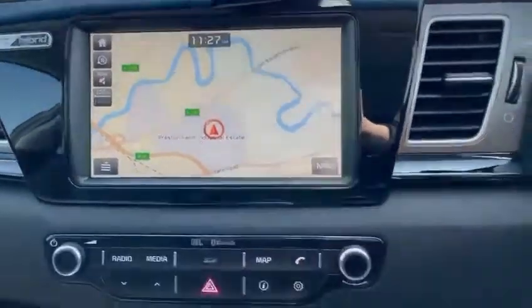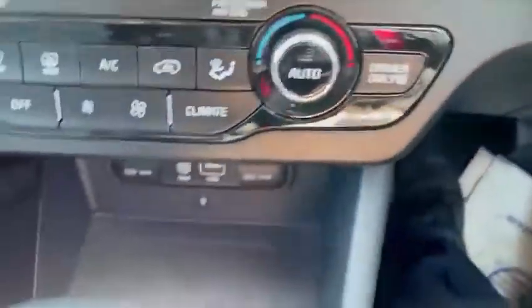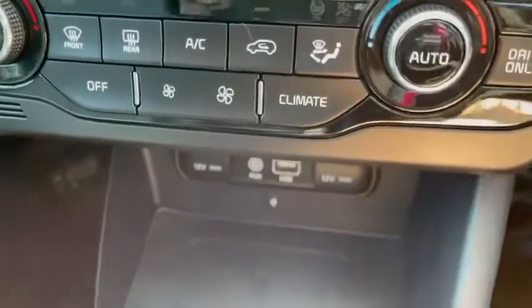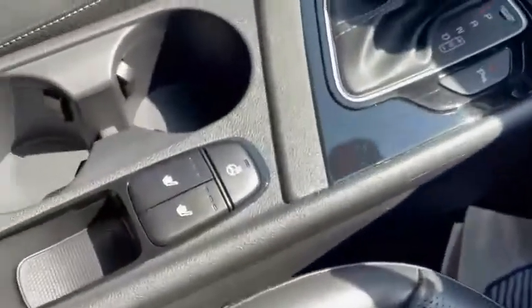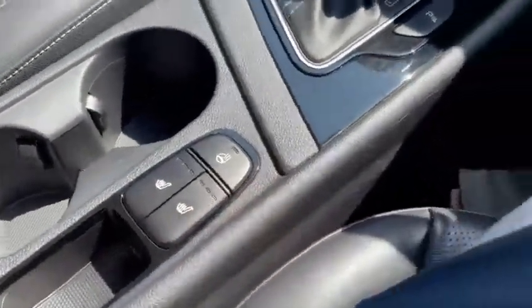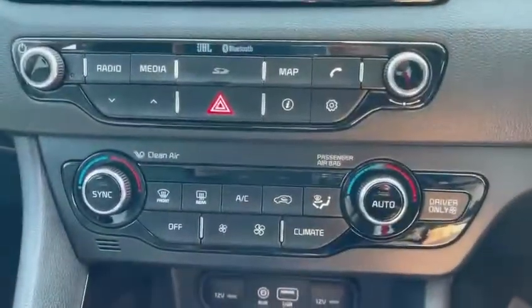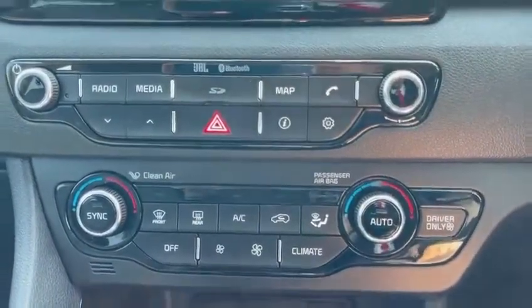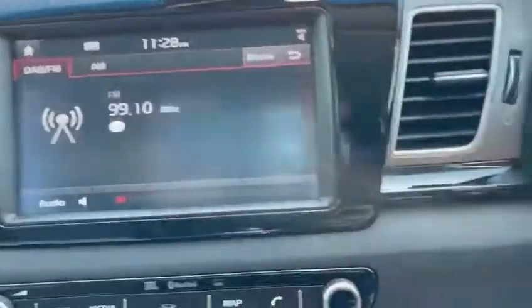This also comes with Apple CarPlay and Android Auto as standard. Down there you've got your wireless charging pad with your USB and auxiliary ports. There's your heated steering wheel and heated seats. You've got your climate control and your radio functions, which also has DAB radio.